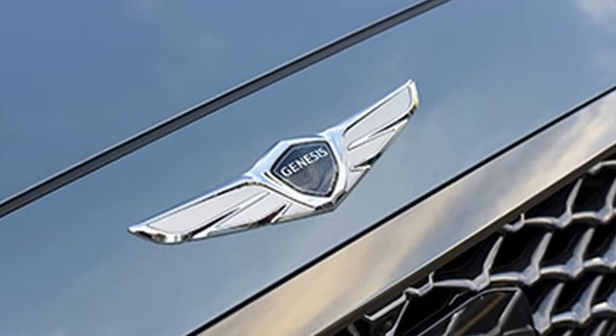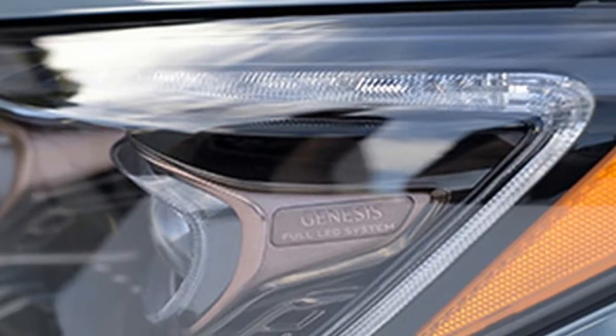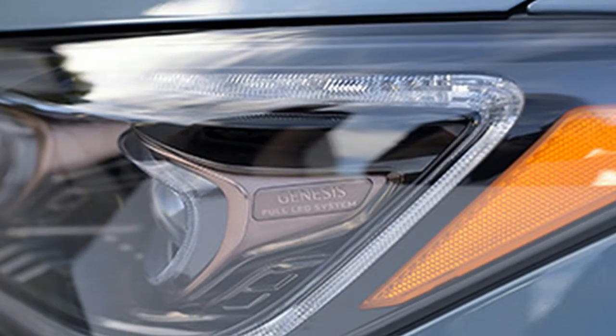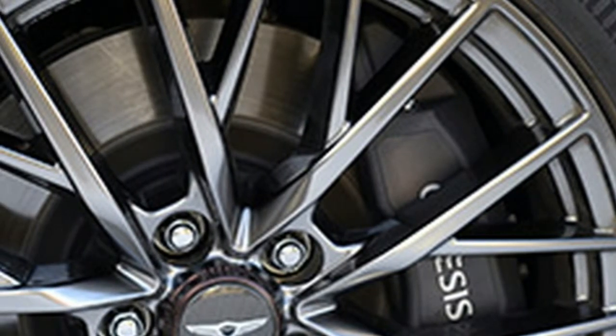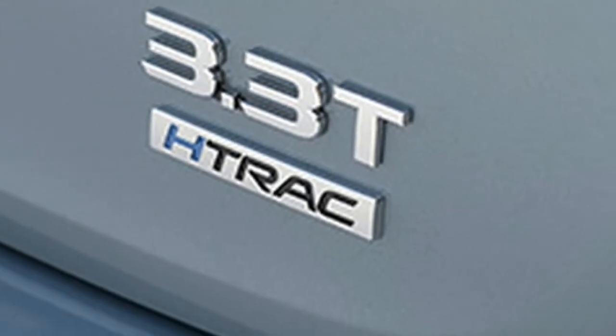Yep, the stuff of pennies, kettles and Moscow mule mugs, and a finish you won't find on any other luxury car. There are copper details in the Sport's headlights, wheel caps, dash clock and leather stitching — they are subtle but classy and effective.